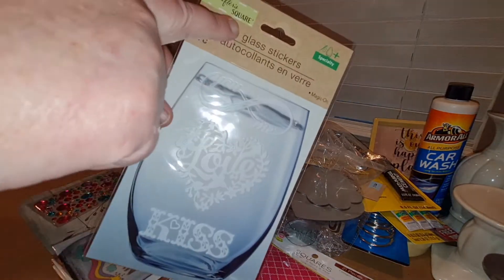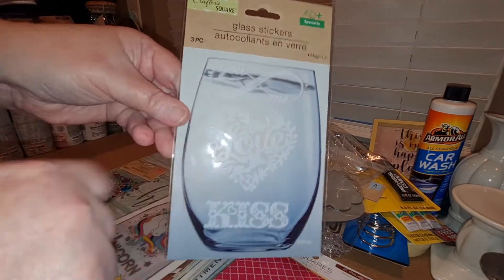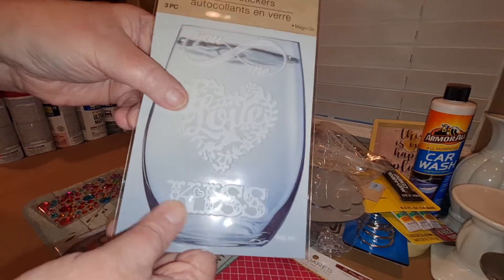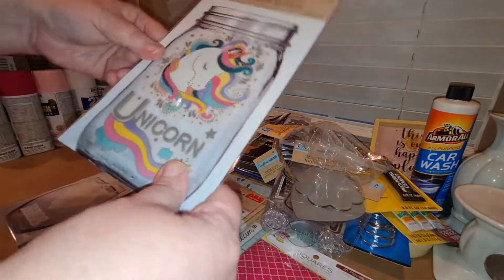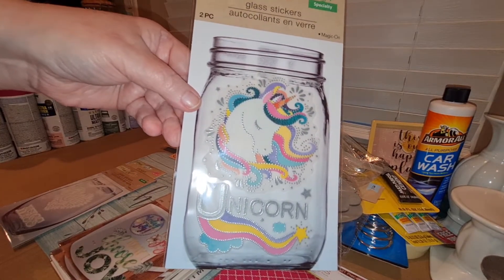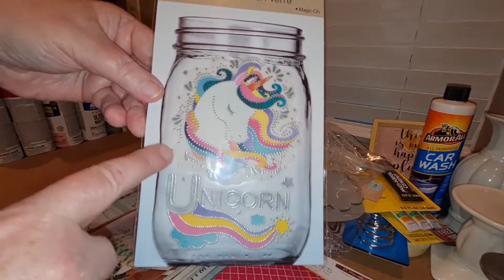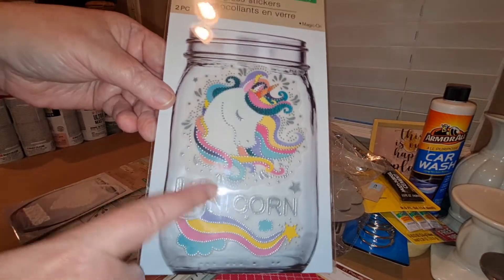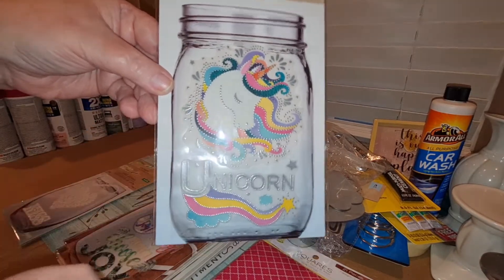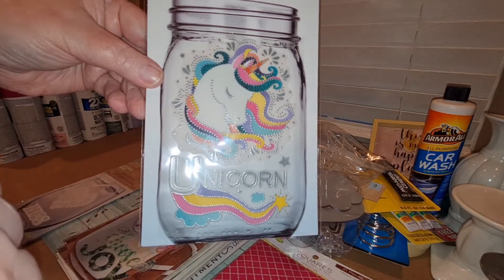They also had these glass stickers. This one comes with 'you and me,' a heart that says love with a little bird, and the word 'kiss.' These are supposed to stick to glass. Another one — they're showing it on a mason jar — look at that gorgeous unicorn! I ordered some mason jars, so I might do a craft project putting this on one and do a giveaway. If you're interested in winning a decorated mason jar with the unicorn, let me know in the comments.